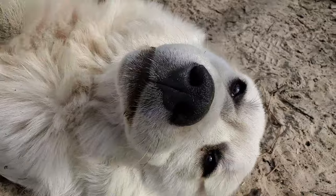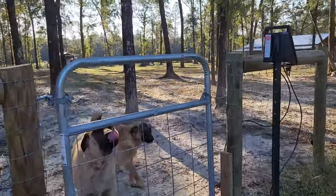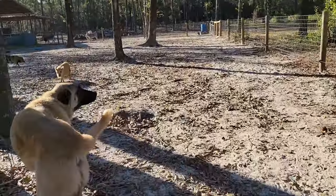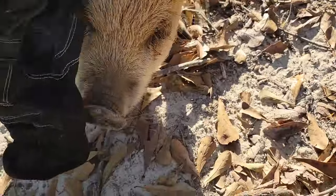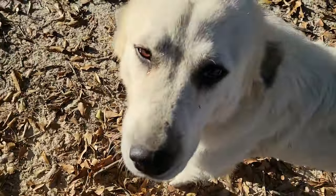We put our pets out in the pasture with us, and whenever we leave they go to the gate and cry because they don't want to be in there — they don't know what to do. But these Anatolians and Great Pyrenees don't want to leave that area. They want to be in there, and if we try to take them out they're going to find their way back in with the family they've been raised with and want to protect.